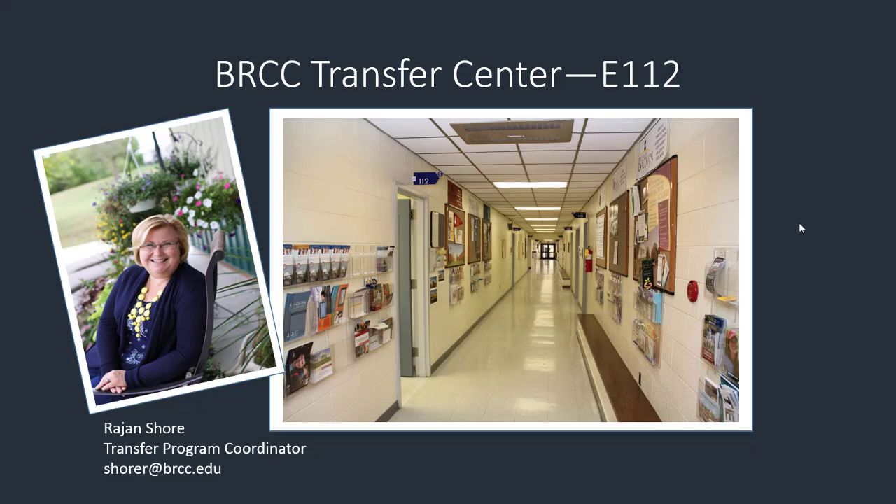Blue Ridge Community College offers students enrolled in college transfer programs a variety of support services. All students wishing to transfer to a four-year college will want to make sure to stop by the Transfer Center in E1-12 their first semester.